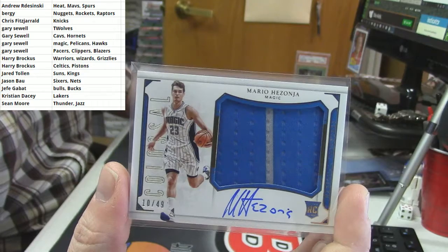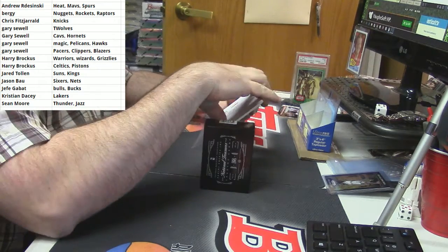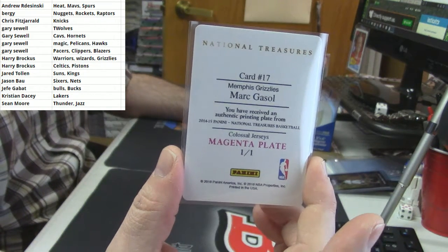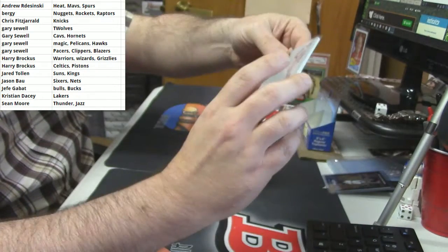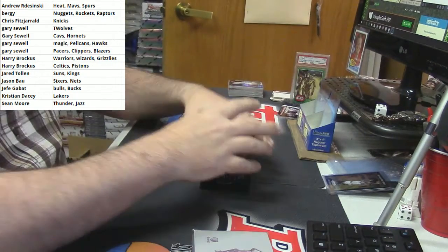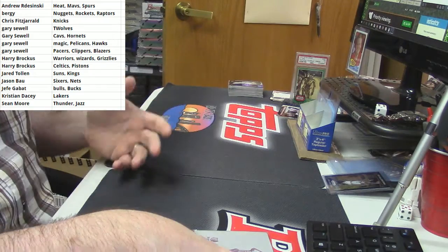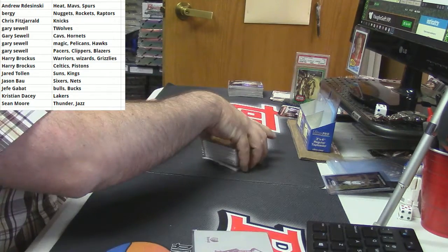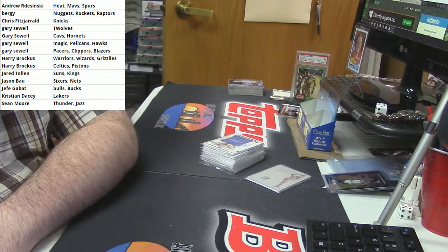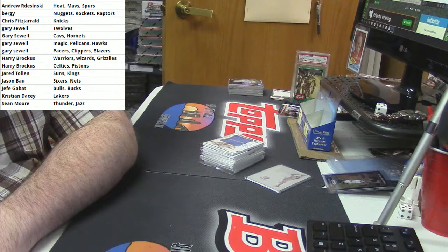And I did it again! One-of-one, hell yeah — magenta plate, the best plate, for Mark Gasol. So basically, congratulations Andy, Gary, and Harry, because you guys are the only ones that crushed it. But still, that's fun to get into from a Prism break. I like it. The Kawhi I think is more like something for yourself — maybe that's one to keep.